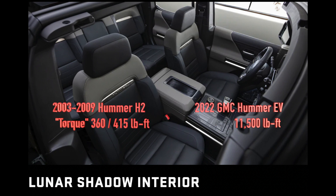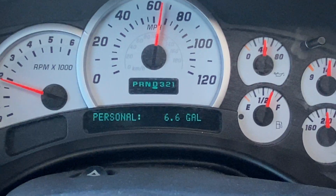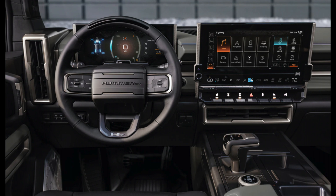Now let's talk about the torque. Calculating the torque for the Hummer EV from all three motors and the gearing involved shows that it can theoretically produce up to 11,000 pound-feet of torque.